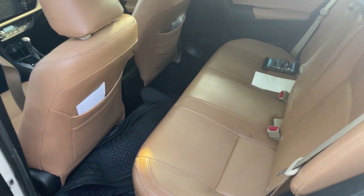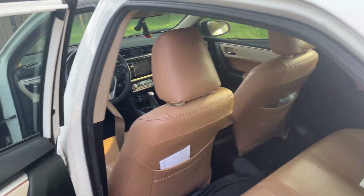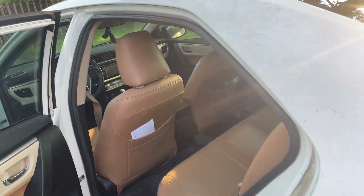This is the backseat area. I'm going to wipe down the interior in the back. I'm also going to clean the windows, and I'm going to wash the car — I'll probably wash it in a little while.